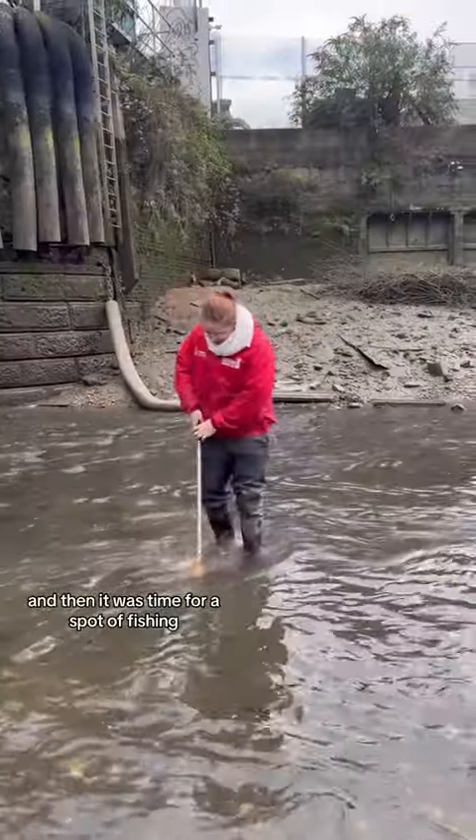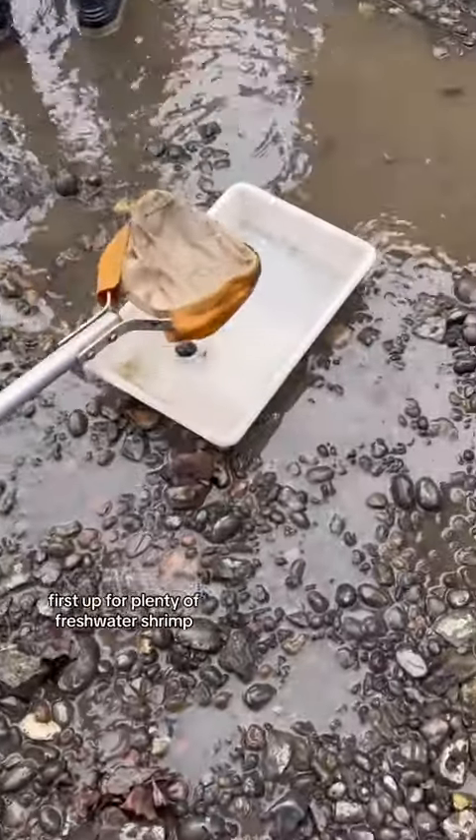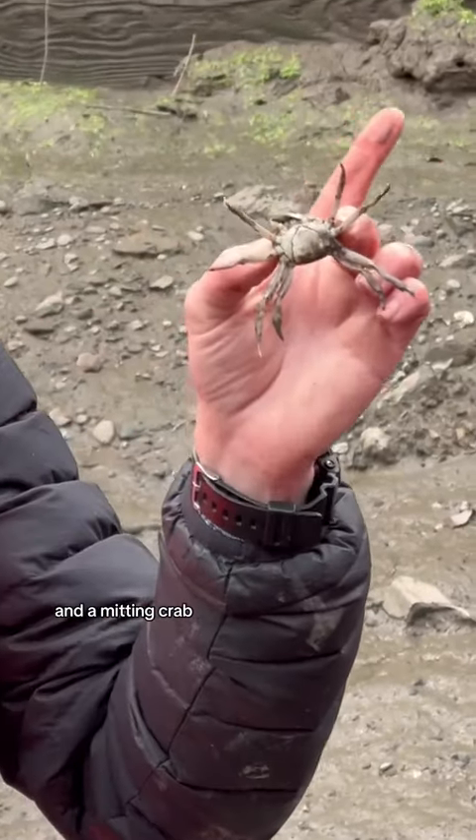Then it was time for a spot of fishing to see which of the local species we could find. First up were plenty of freshwater shrimp, and we also saw leeches — though I didn't record them — and a mitten crab.